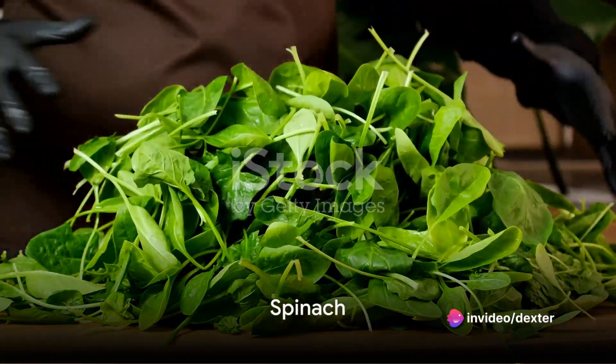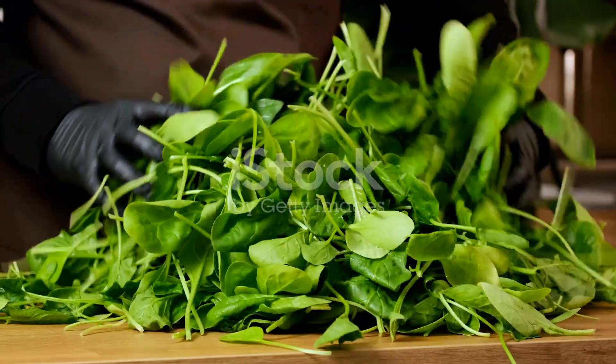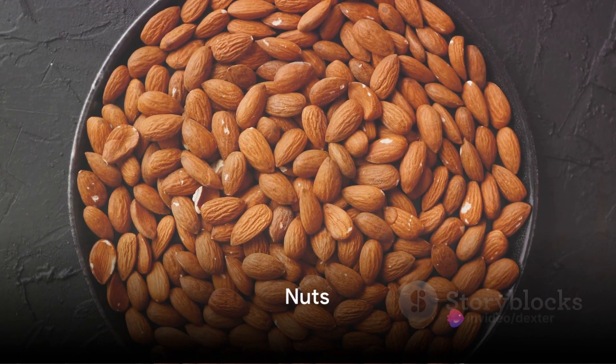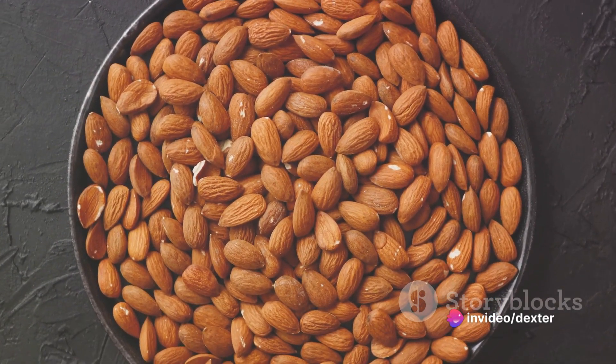At lucky number 7, we have spinach. This leafy green is rich in antioxidants that fight against all types of skin problems. At number 6, we're looking at nuts, especially almonds, which are a great source of vitamin E, an important nutrient for maintaining healthy skin.